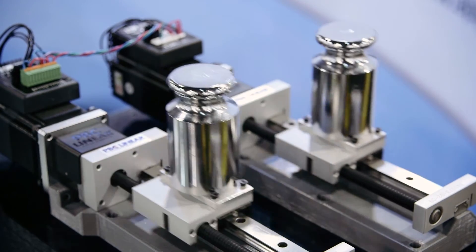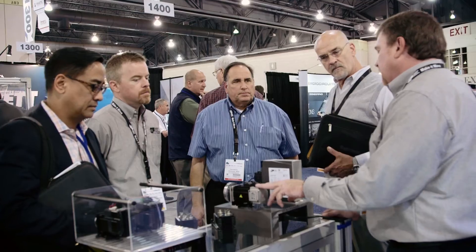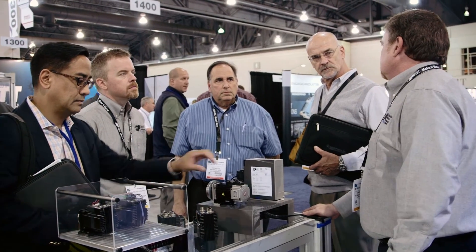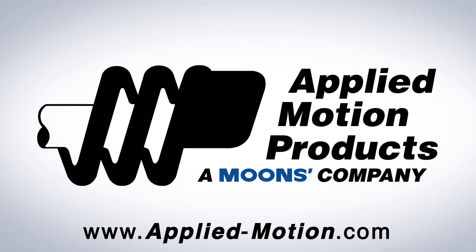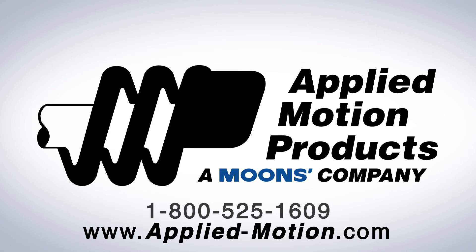Trade shows are great for us to showcase new technology and products that we're releasing in the marketplace, and also engage our existing and new customers on projects we'd like to partner on. You can find more information on our products at applied-motion.com or give us a call at 800-525-1609.